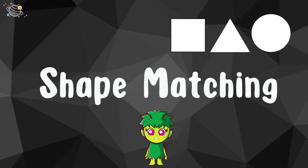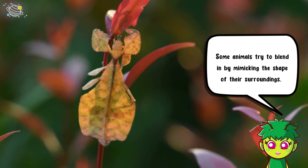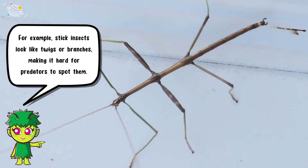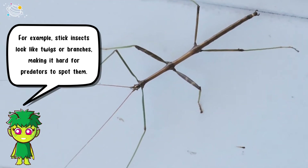Shape matching: some animals try to blend in by mimicking the shape of their surroundings. For example, stick insects look like twigs or branches, making it hard for predators to spot them.